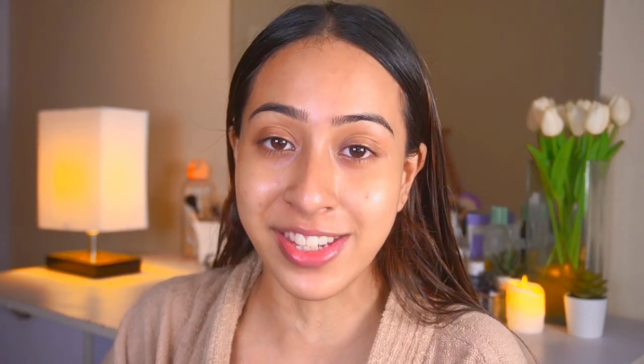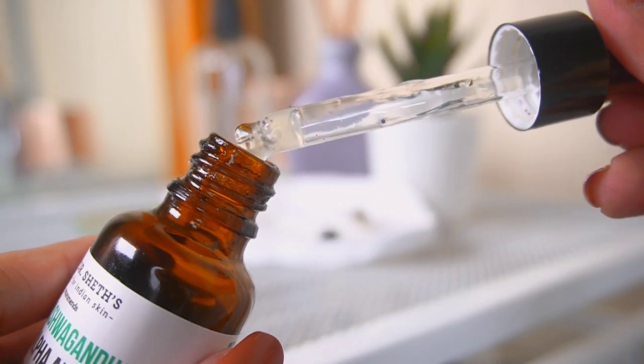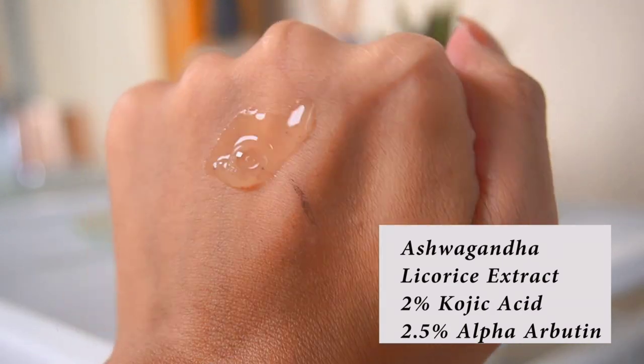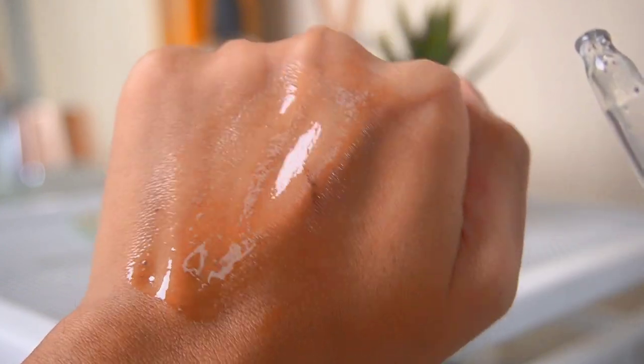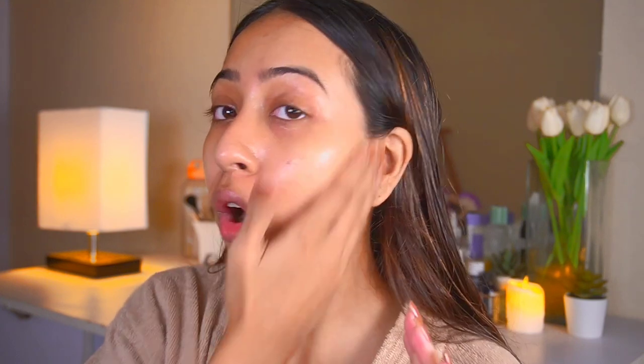The next product is from Dr. Shades — this is the Ashwagandha and Alpha Arbutin serum. I always include an alpha arbutin serum in my skincare routine. This one has ashwagandha, licorice extract, 2% kojic acid, and 2.5% alpha arbutin. It targets discoloration, pigmentation, and acne marks, and it brightens the skin for a radiant effect. I take two to three drops and apply it all over my face.